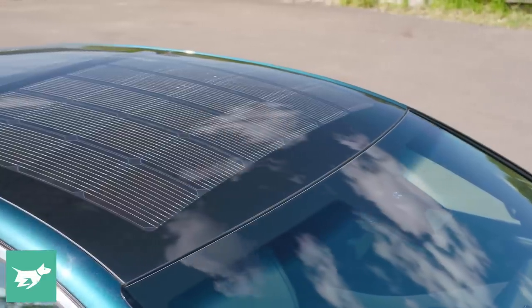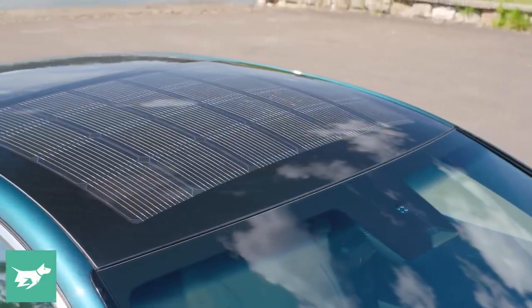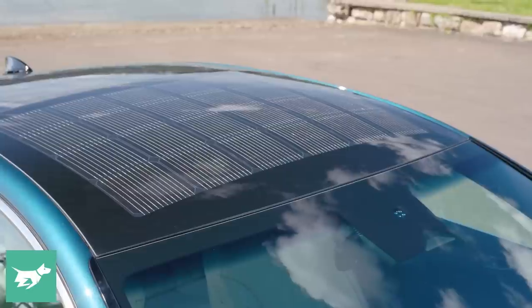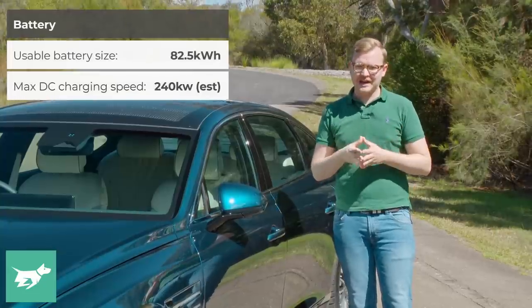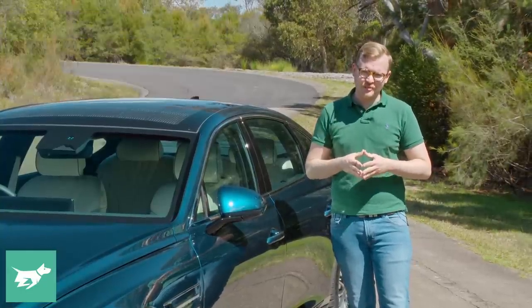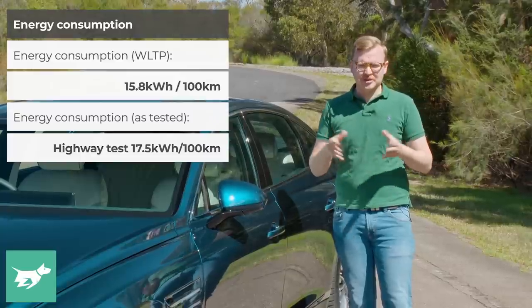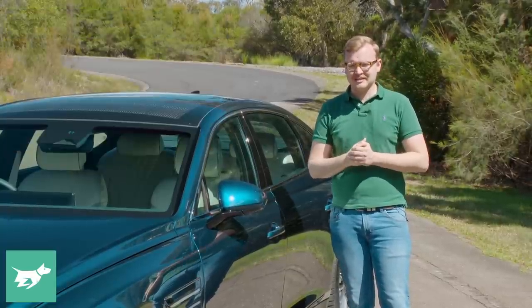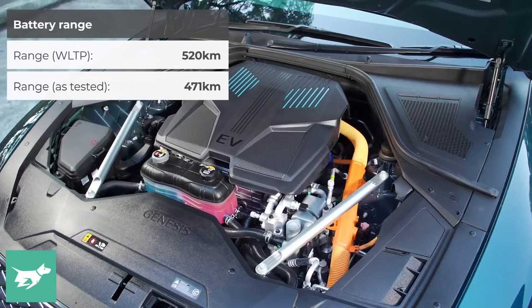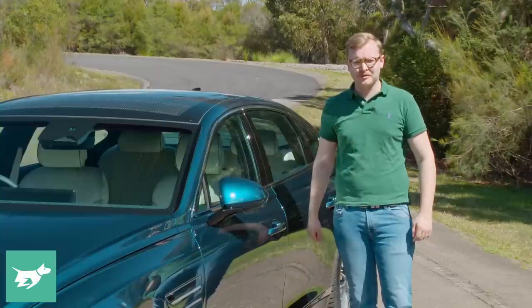Even though the first thing you notice about the Electrified G80 when you walk up to it is the car's solar roof, it doesn't really contribute to the range of the vehicle. That's down to the 87.2 kilowatt hour battery and efficient dual motor setup. The WLTP claim is 520 kilometers, and in our independent testing we were able to achieve 487 kilometers, which is still really great and more than enough for most people.